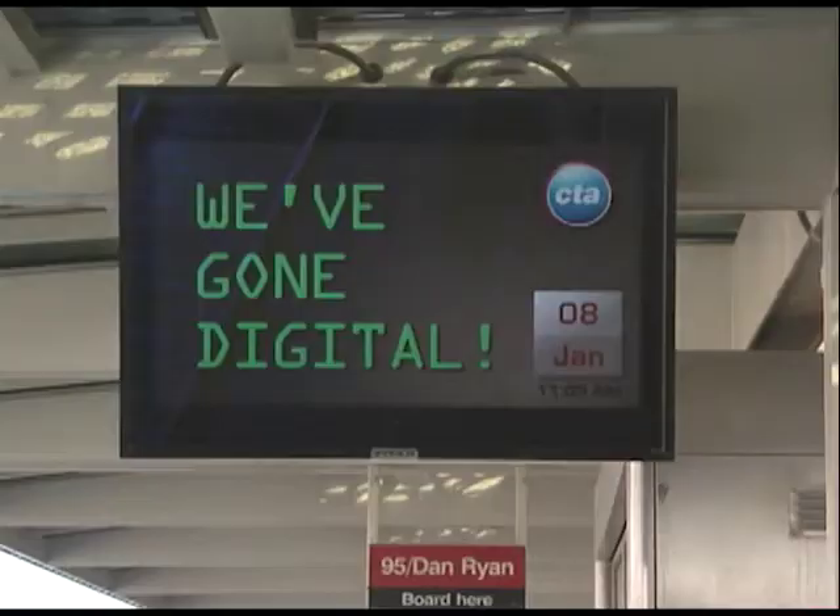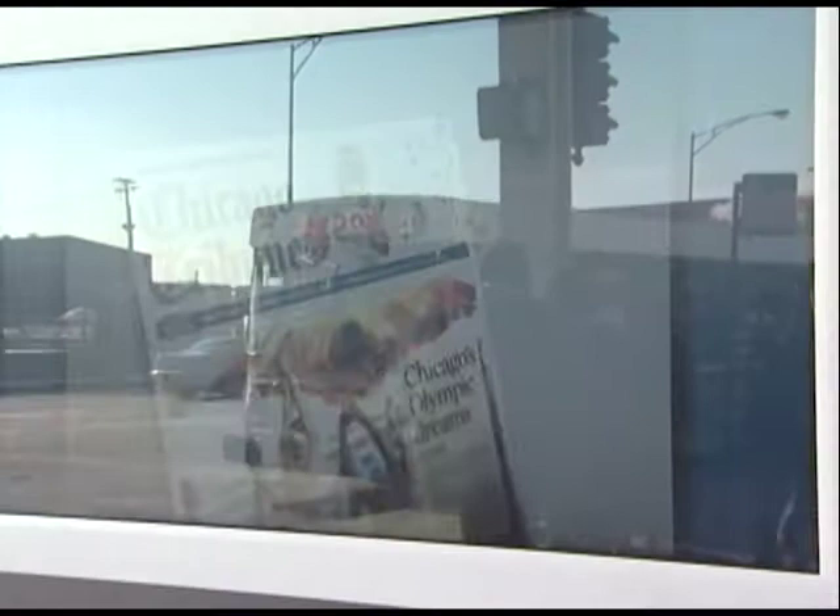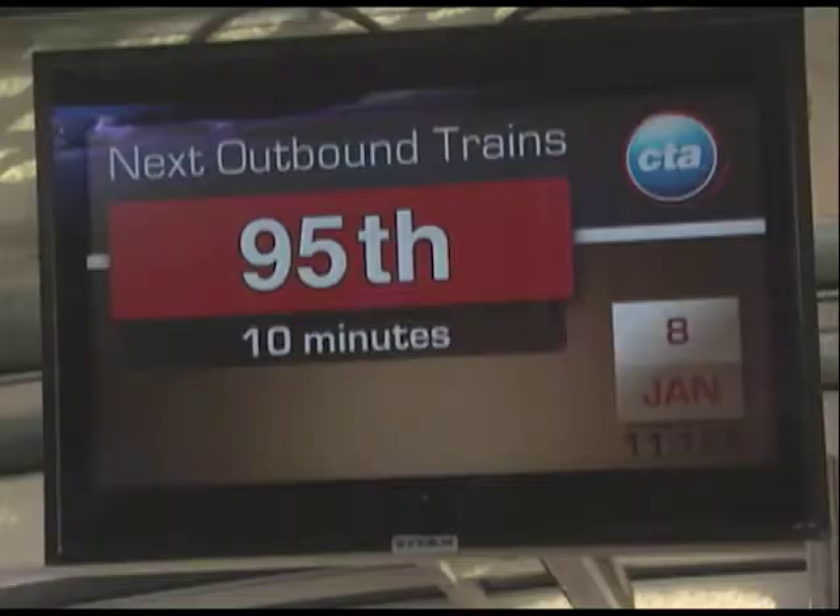Customers will receive a significant amount of information, all designed to make travel more efficient and easier to plan. There are eight screens here at 47th Street. One screen is at street level, providing information about both bus and train arrivals, as well as advertising. There's one screen in the unpaid area so that people can get information before they enter the paid area — that shows train arrival information and other CTA messages. And then there are six screens down on the platform level, each of them facing the way the train is coming.